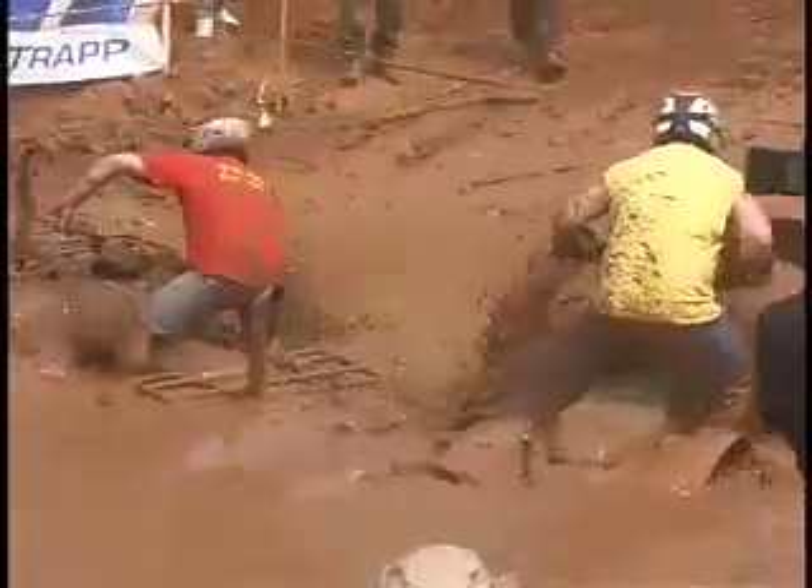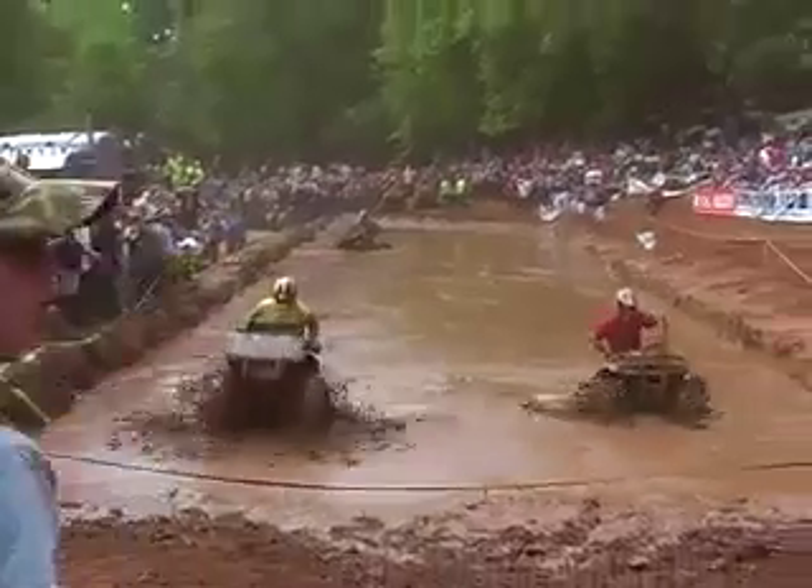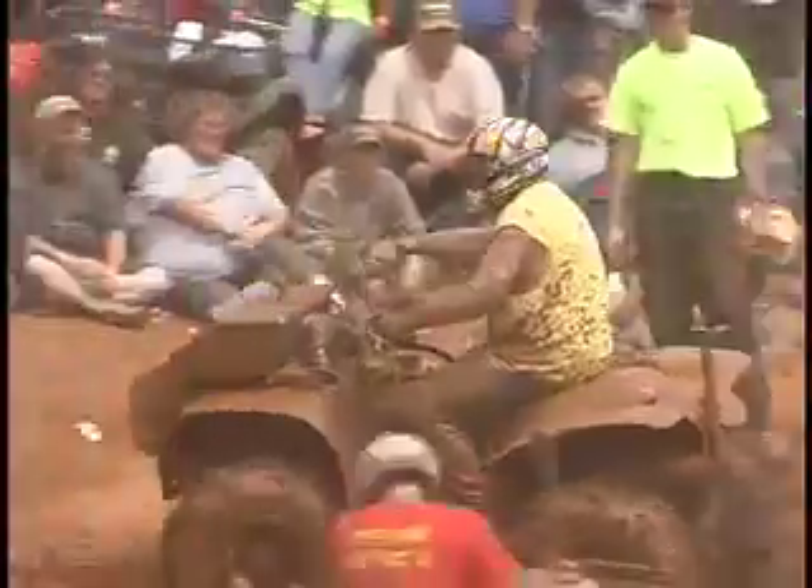It's a good battle, and here's a good reason why you never give up. One mis-cue at the end and that ATV goes at an angle. And Mike Walker on his Prairie 700 gets the win. Ladies and gentlemen, Mike Walker moves on.